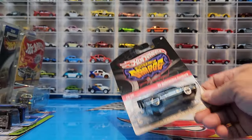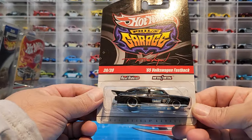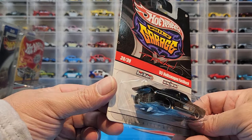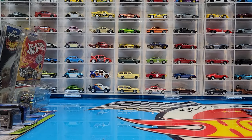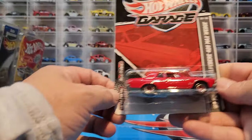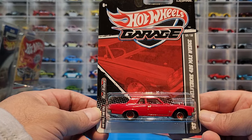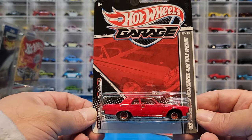Got a '67 Pontiac Firebird from the Boulevard Series as well — very cool, trying to get this series complete, taking a little while. Then we have the 1965 Volkswagen Fastback — my second color of this. The first one I have is a Moon Eyes version, and now I've got this gorgeous blacked-out version. Last but not least on the premium carded, we have the gorgeous '63 Plymouth Belvedere 426 Max Wedge in red — couldn't pass that up.